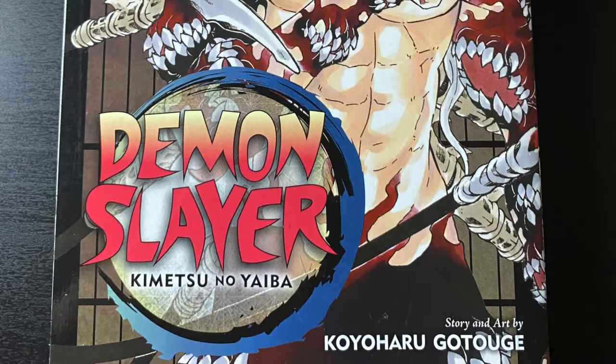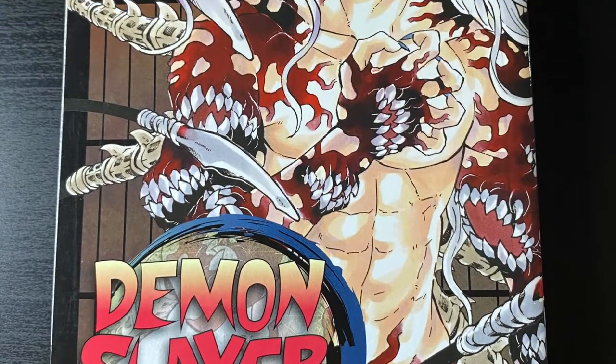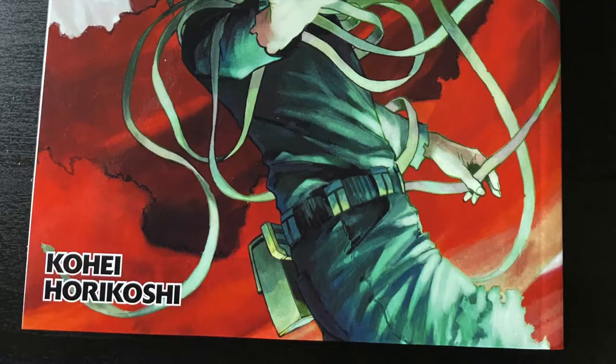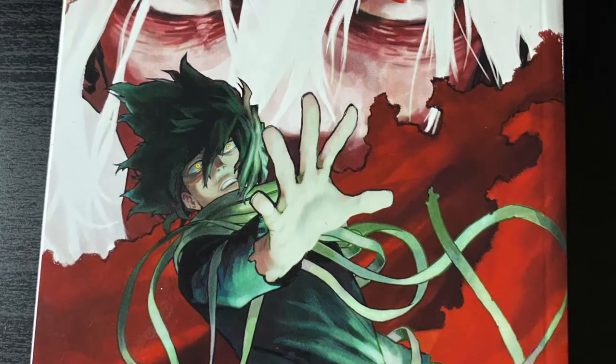Got my hands on Demon Slayer volume 22. I'm not going to show any art because it's near the end and I don't want to spoil it for anybody. I also got my hands on My Hero Academia volume 28 — I need to catch up on this. Looking really awesome.